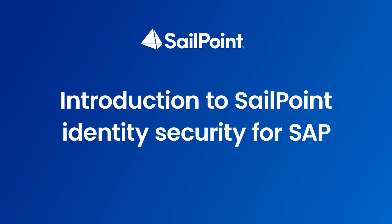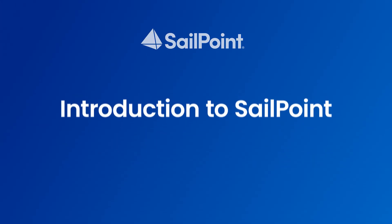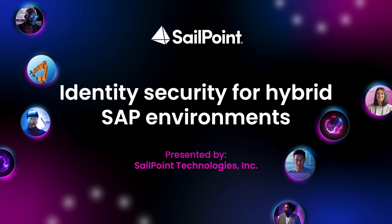Hello, I'm Matt Miller, a Principal Solutions Consultant with SailPoint. Today, I'm going to introduce you to identity security, SailPoint, and how we can help secure your hybrid SAP environment.